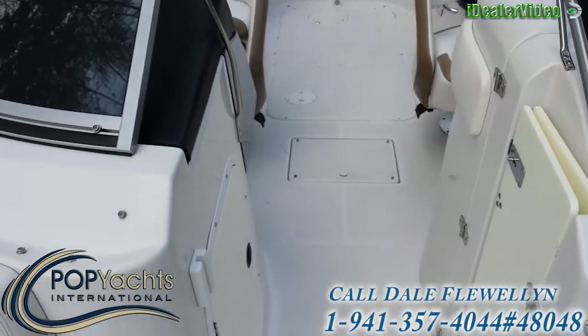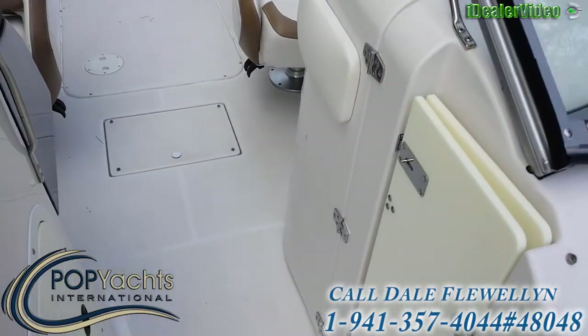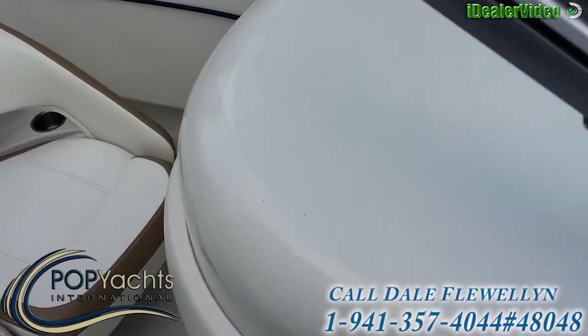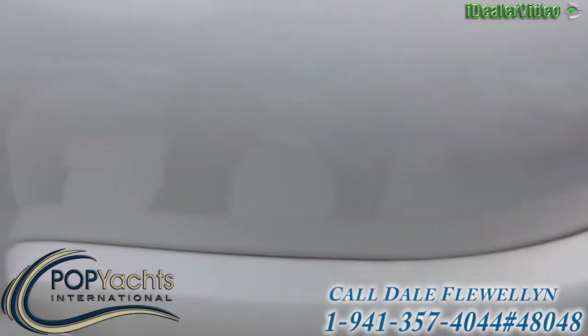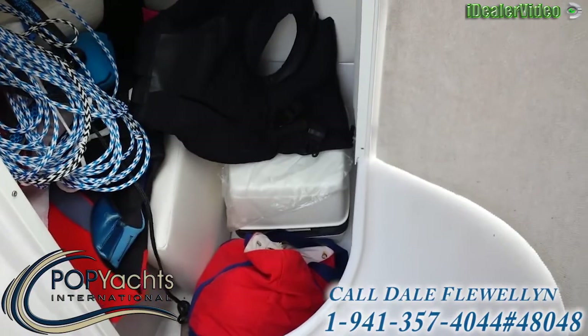Coming to the stern, we have a port-a-potty in here, which is still in its original plastic — never used.